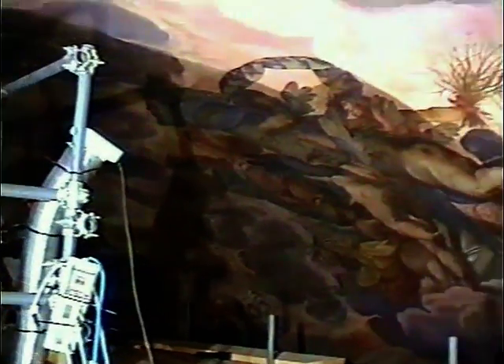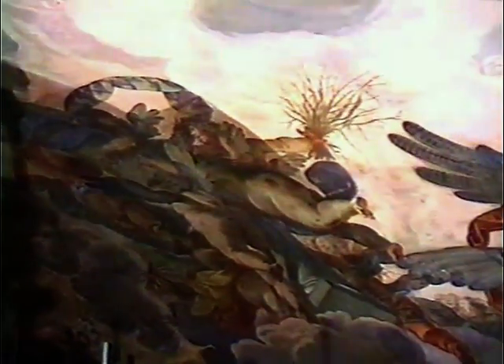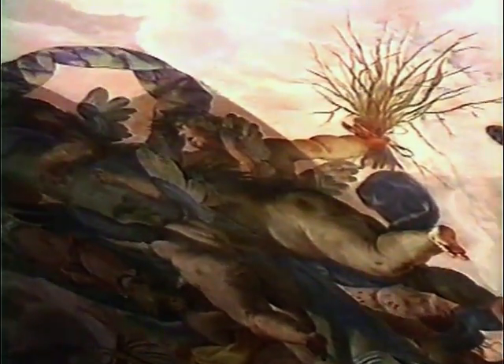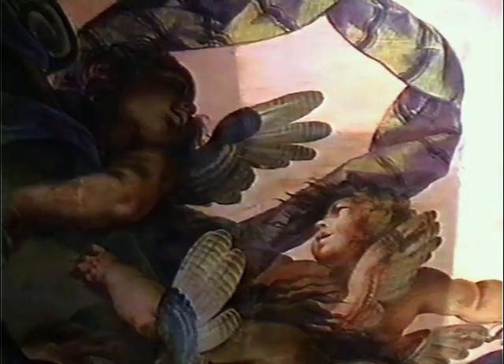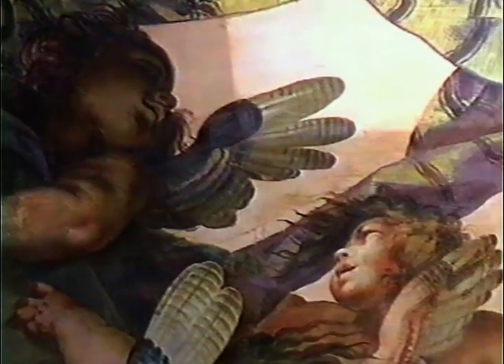Colori e disegni riaffiorano come da secoli l'occhio umano non poteva vedere. Quando l'acqua utilizzata come medium per la detersione evapora e scompare l'effetto bagnato, l'affresco appare in tutto il suo splendore, e netta è la differenza con la parte del dipinto ancora sporca, che si rivela più scura e meno definita nei particolari.